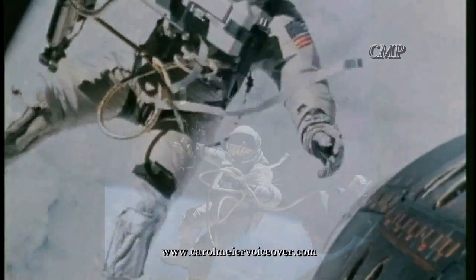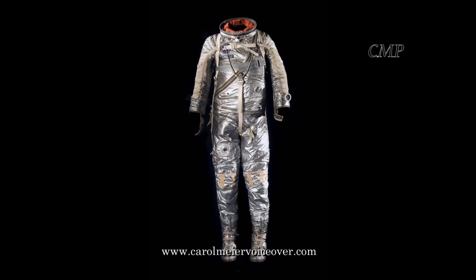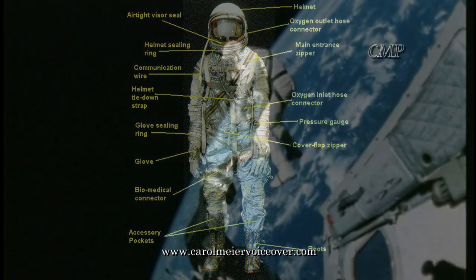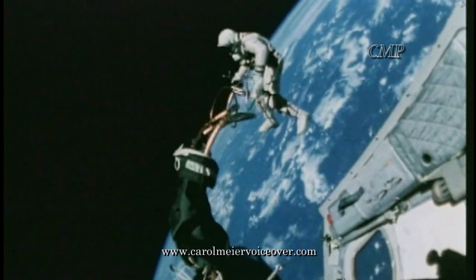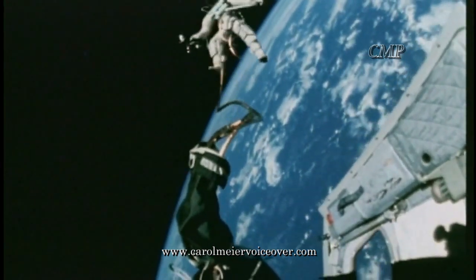During the Gemini missions and the first spacewalks, suits were more protective as astronauts were subjected to the extremes of outer space. But even so, these suits were not as complicated as today's suits. For one thing, they did not contain life support systems. A hose connected the astronaut to the spacecraft, provided oxygen to breathe, and air cooling for the suit.